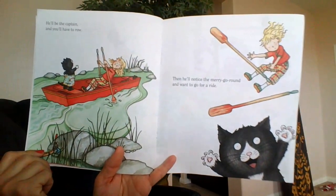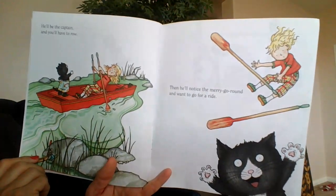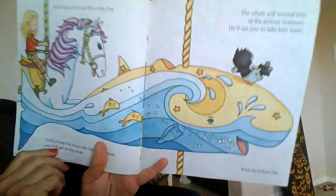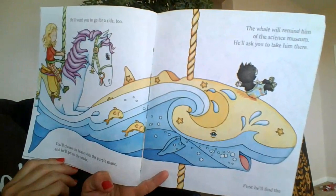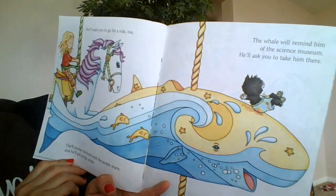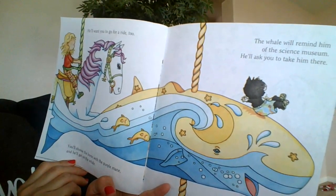He'll be the captain and you'll have to row. Then he'll notice the merry-go-round and want to go for a ride. He'll want you to go for a ride too. You'll choose the horse with the purple mane and he'll get on the whale. The whale will remind him of the science museum. He'll ask you to take him there.